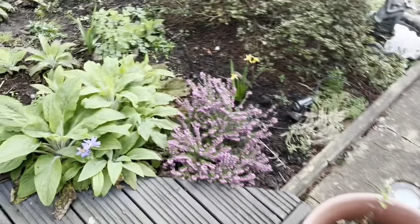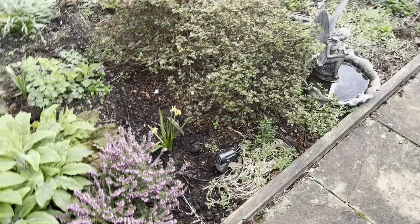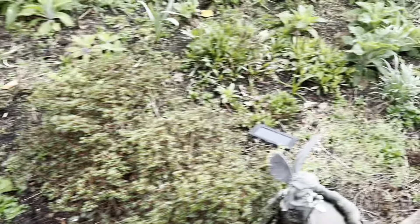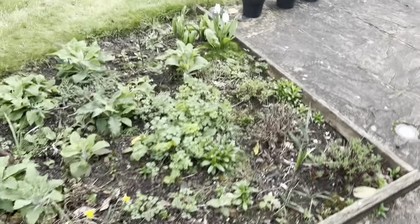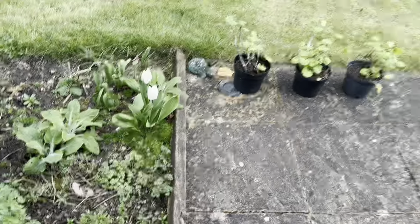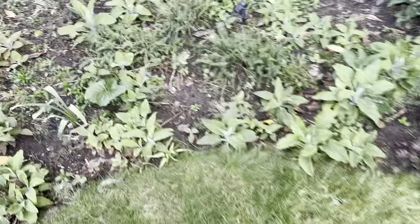Heather still in flower — they've got that little purple one there. Some tulips, and this one's coming through to flower. I think it's called an Easter flower.